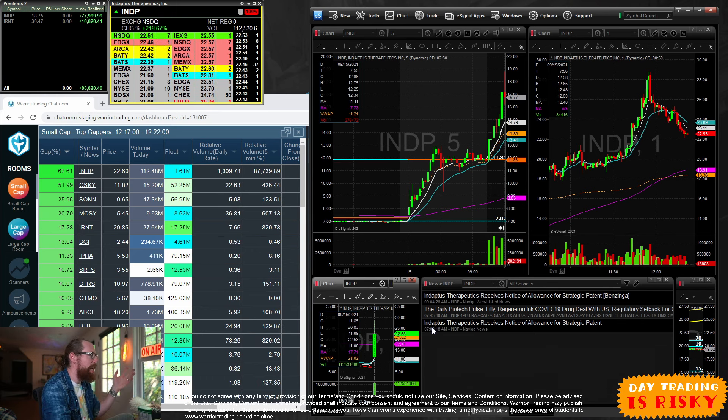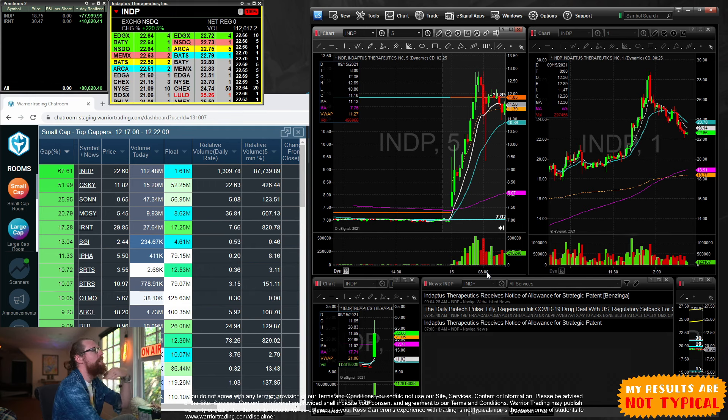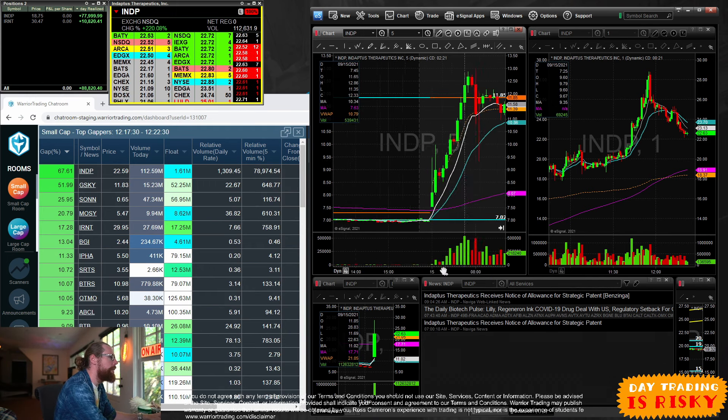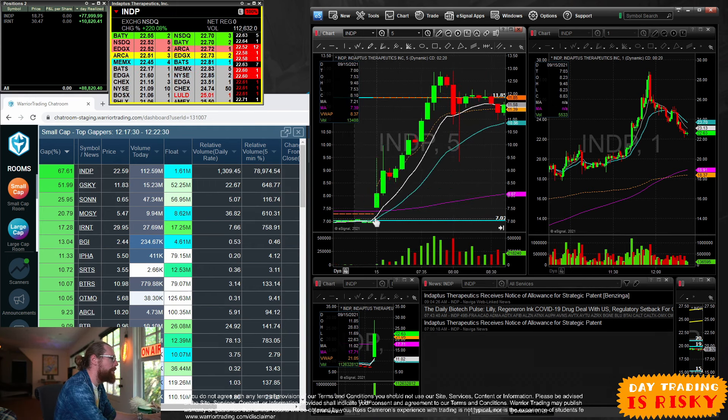I'm not a fundamental trader — I don't really dissect the quality of the catalyst. There are times where a stock has like FDA approval for a nasal spray treating migraines and then the stock drops 25% and you think, how is this possible? So I try not to over-analyze the news. I just recognize that there is news and if the stock is moving up, the market is responding positively. I'm a technical trader — I focus on technicals more than fundamentals.